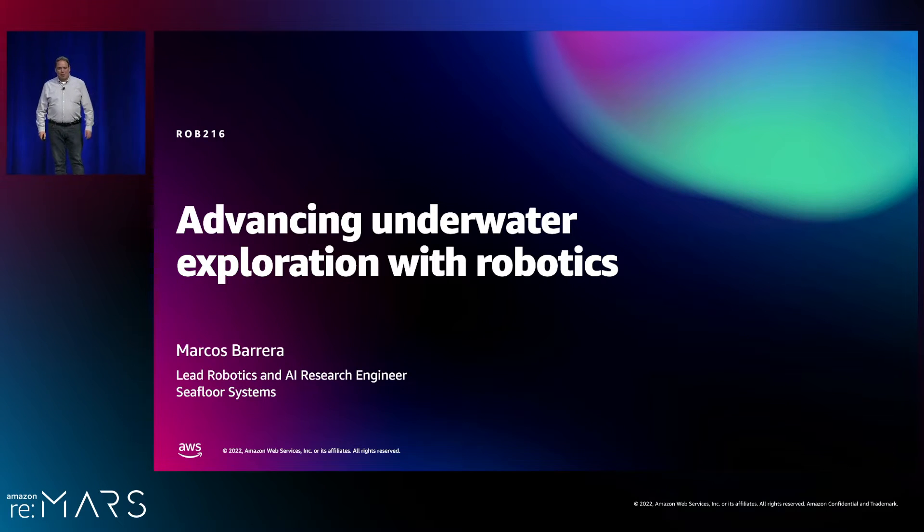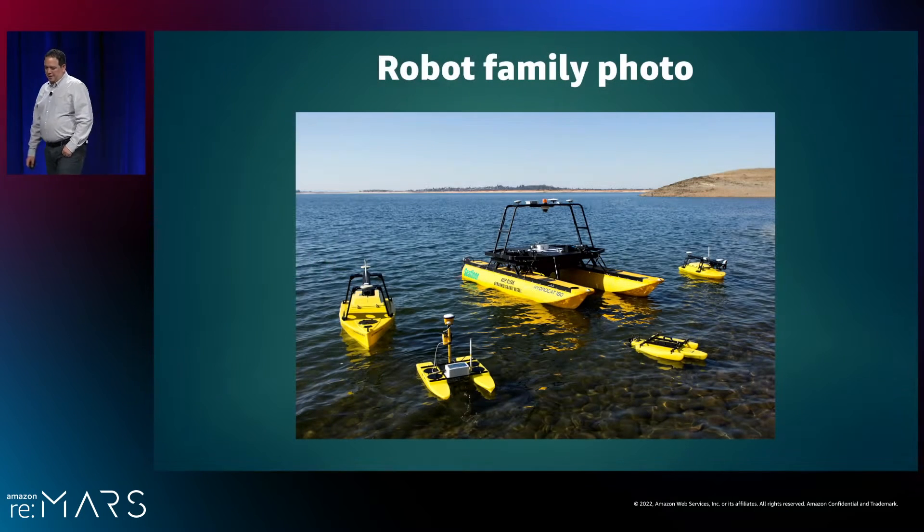Hello, everyone. My name is Marcos Barrera, and I am the lead robotics and AI research engineer for Seafloor Systems. It is a tremendous honor to be with you here today at re:MARS, and I hope you've enjoyed seeing all the robots running around as much as I have. I thought the best way to introduce myself and introduce you all to Seafloor Systems is to start off with showing you a picture — a robot family photo.